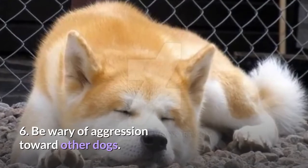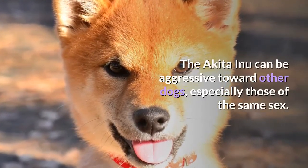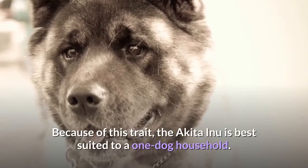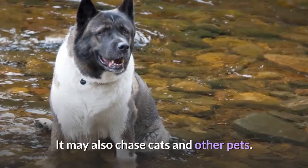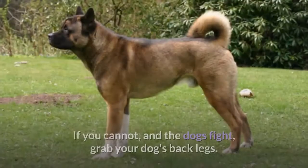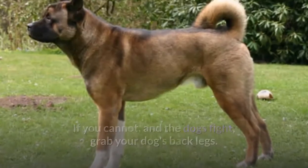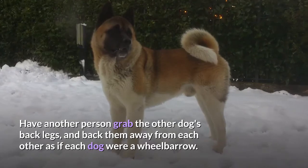Be wary of aggression toward other dogs. The Akita Inu can be aggressive toward other dogs, especially those of the same sex, and it is not advisable to walk them off-leash. Because of this trait, the Akita Inu is best suited to a one-dog household. It may also chase cats and other pets. If your Akita Inu appears hostile toward another dog, do your best to keep it away. If the dogs do fight, grab your dog's back legs and have another person grab the other dog's back legs, backing them away from each other as if each dog were a wheelbarrow.